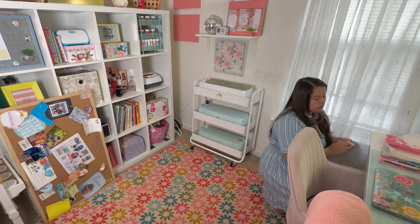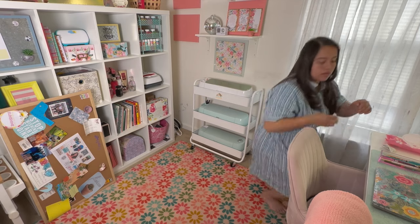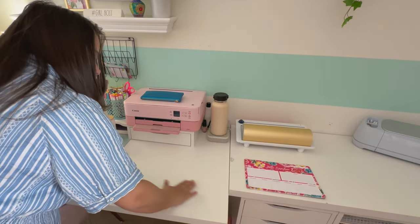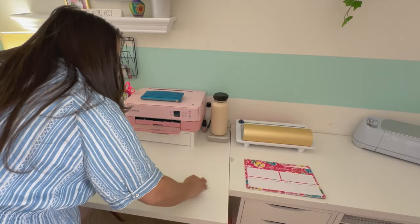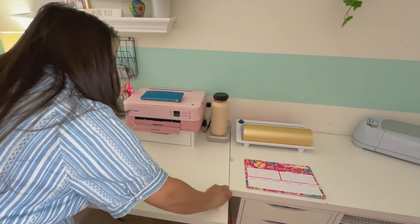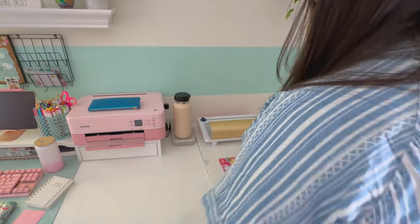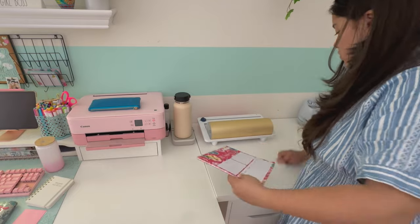If you guys know how to get stains out of these white desks I would really appreciate any advice, because it is so hard. These are the ones from IKEA and every time there's a stain it takes me forever no matter what I put on it. Right now I'm just using a wipe but I knew it wasn't going to come off completely. I usually clean this on a weekly basis just to avoid dust and things getting super dirty.